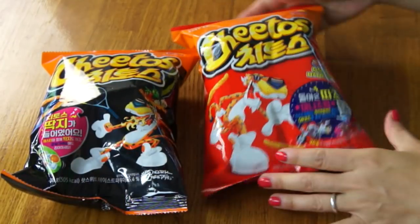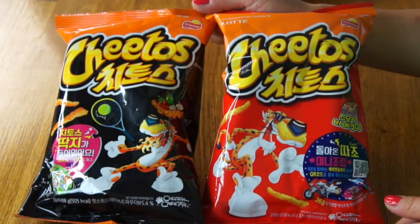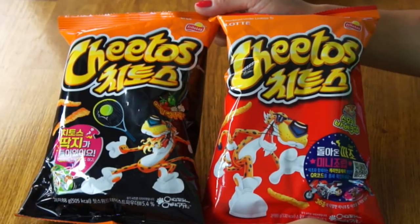And these are Korean Cheetos. I found these at H Mart, which is a Korean chain grocery store. Two different styles of Korean Cheetos — I believe this is like a barbecue and this is kind of a spicy version. This will actually be my first international tasting of Cheetos. Right off the bat, I'm happy to see that both of these are crunchy-style Cheetos, which happens to be my preference.